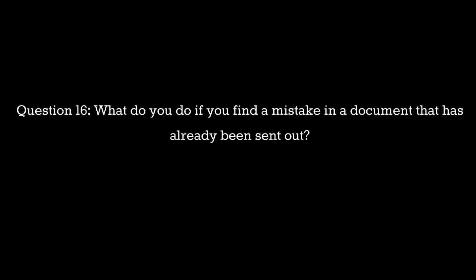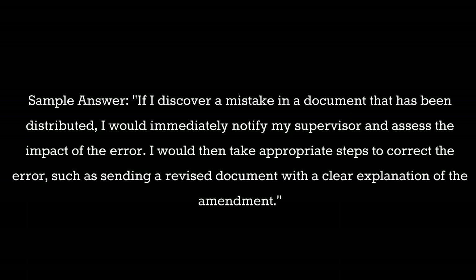Question 16: What do you do if you find a mistake in a document that has already been sent out? Sample answer: If I discover a mistake in a document that has been distributed, I would immediately notify my supervisor and assess the impact of the error. I would then take appropriate steps to correct the error, such as sending a revised document with a clear explanation of the amendment.